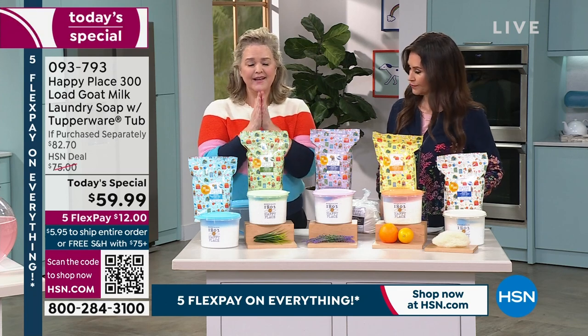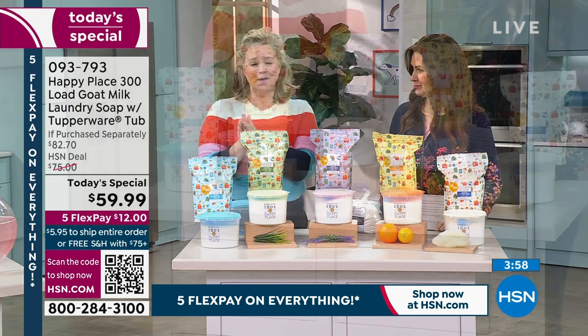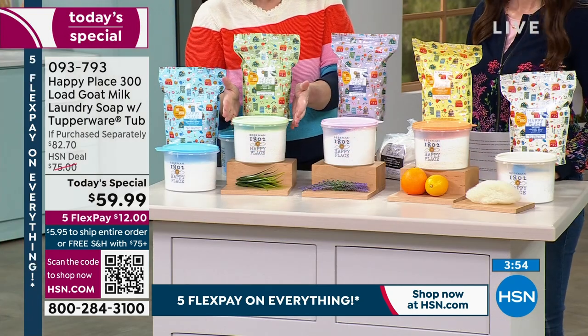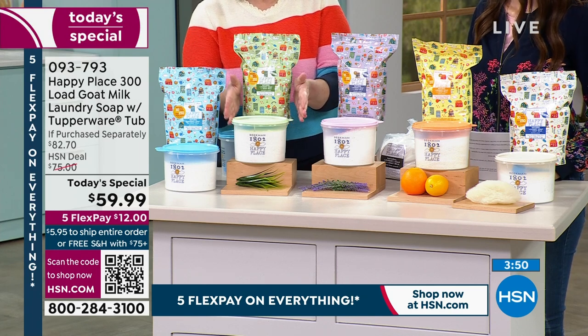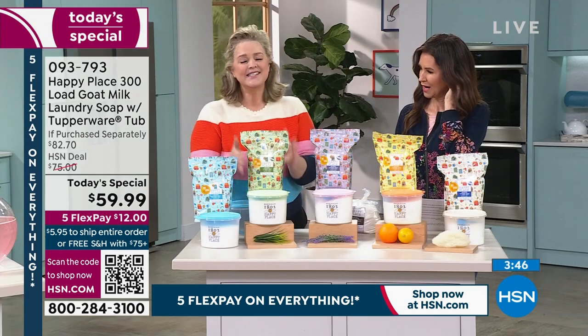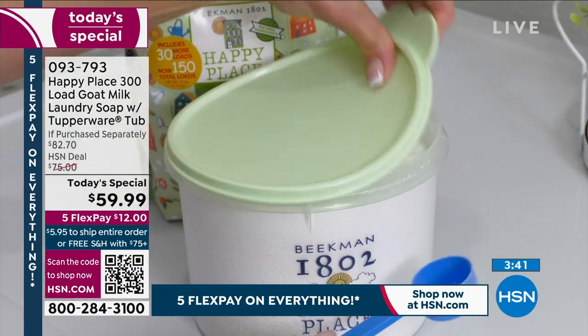It will be the only time this year. You will never get another chance in 2025 to get the lowest price on the number one, 66 million loads Happy Place laundry soap. So if you've never tried it before, come on in and give it a shot.